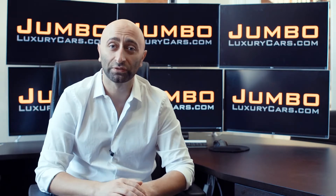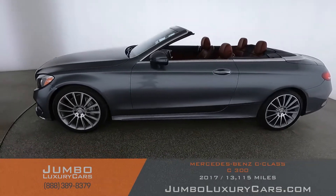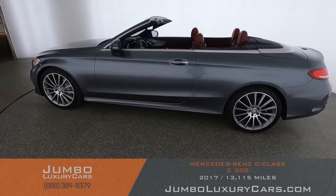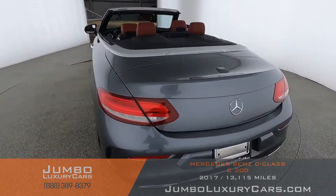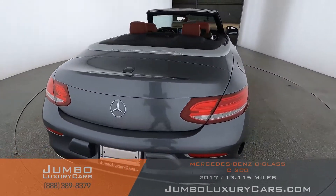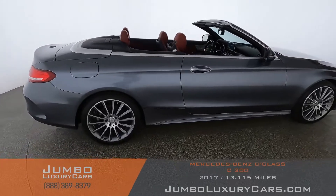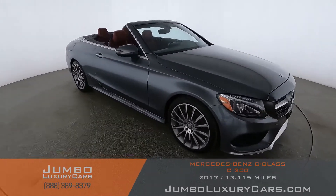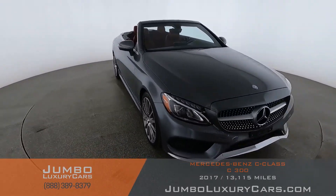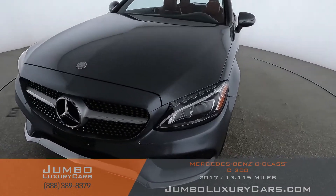We're a pioneer in our industry, providing a fully unbiased walk around video of any wear and tear on the car, for you to see the car from your own couch. Dear future customer, welcome to Jumbo Luxury Cars. Here's your 2017 Mercedes-Benz C300, stock number 9228. This vehicle currently has 13,157 miles and according to Carfax has minor damages reported for two previous owners. I'll be showing you a detailed video of any scratches, dents, or damages, along with the vehicle's options.